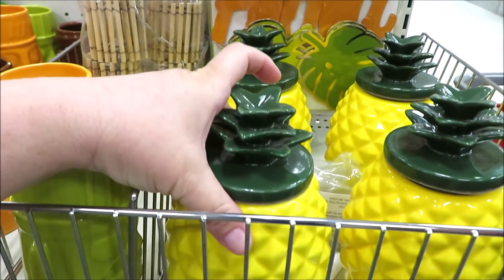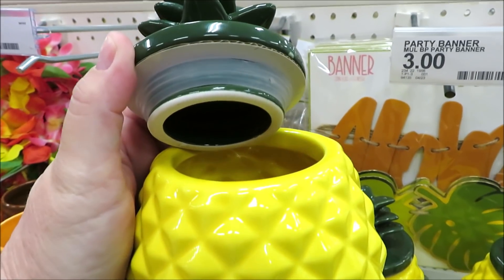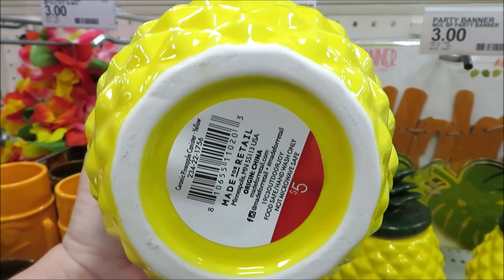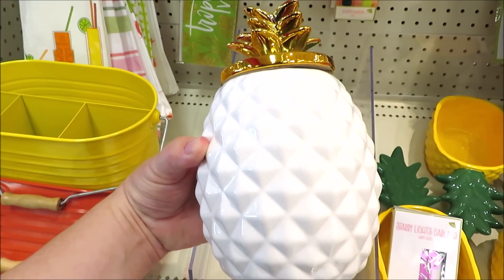And yes, they brought back the pineapples! This year's version is slightly different — the tops of them are a lot like a kitchen canister with the rubber stopper. They are five dollars a piece. They have them in the traditional yellow and green as well as the white and gold.